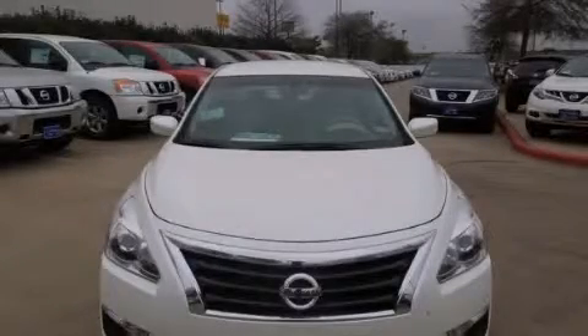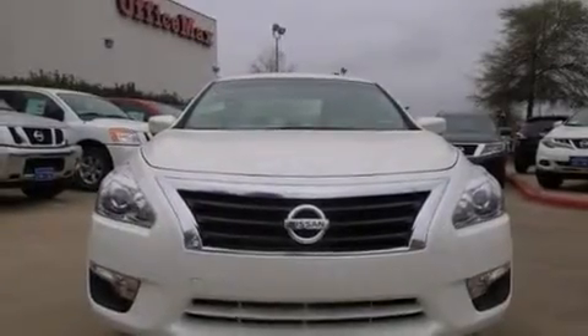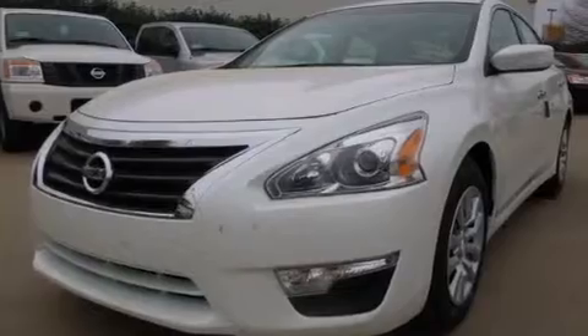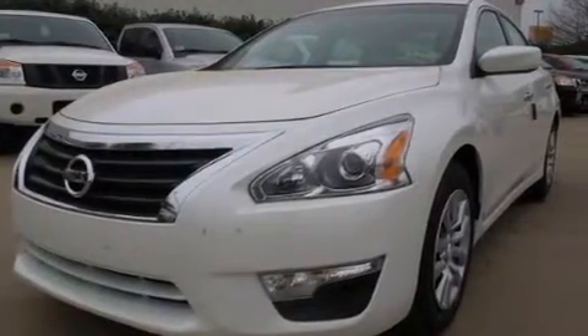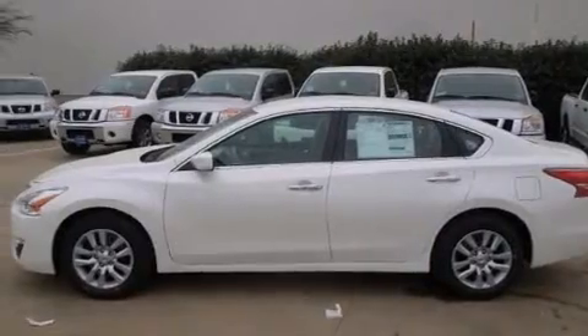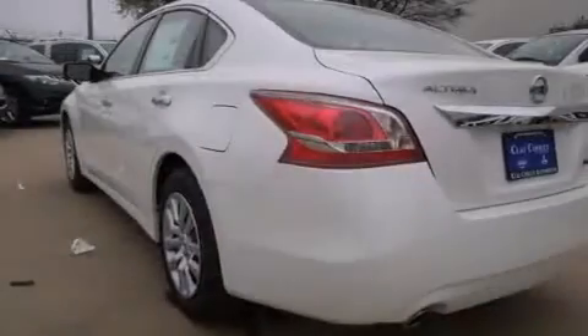This is a brand new 2013 Nissan Altima. It has a 2.5-liter 4-cylinder engine and an automatic transmission. Features include heater vents for rear-seated passengers, a rear window defroster, a push button ignition, front and rear floor mats, and 12-volt power outlets.